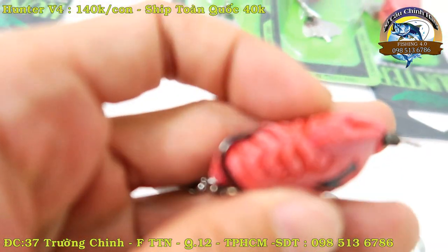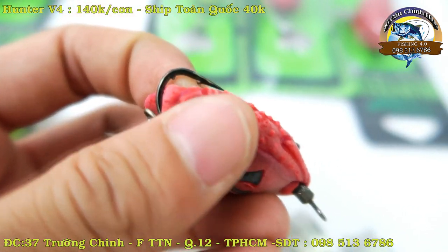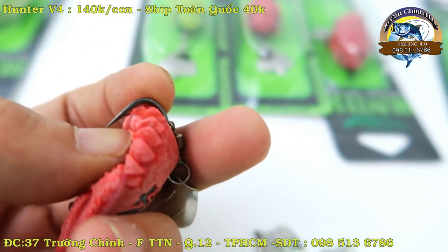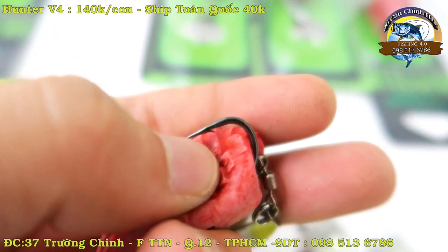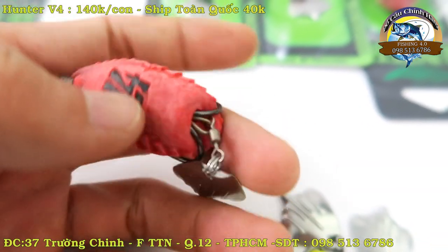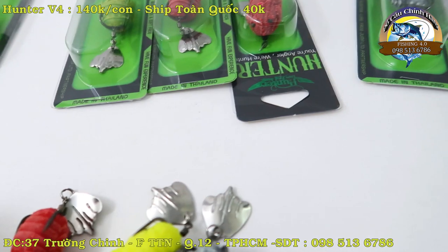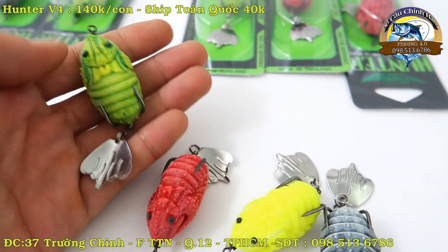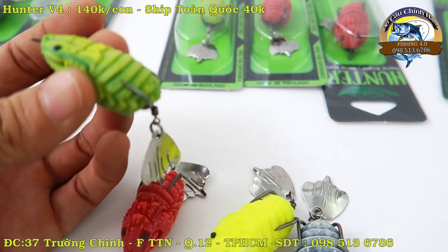Còn lưỡi thì có đây. Rất là bén. Em cầm này nó không có thận vào tay ngay. Hunter V4. Hiện tại bên số em đang bán 1.400.000 một con. Mẫu mới nhất hiện nay, 2020. Để bác nào yêu thích thì cứ liên hệ trực tiếp với em.